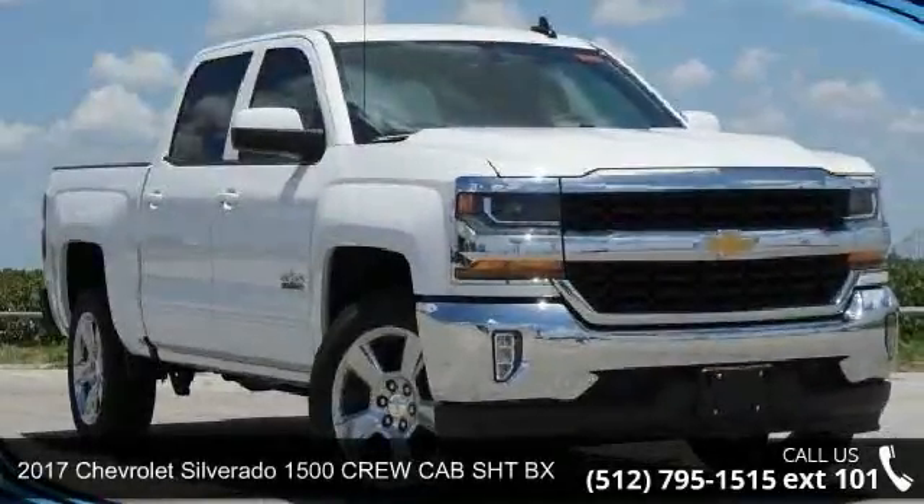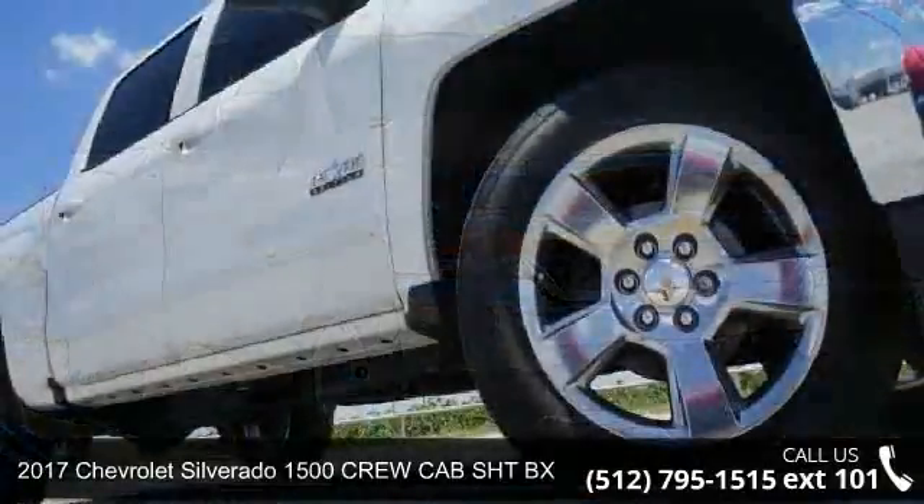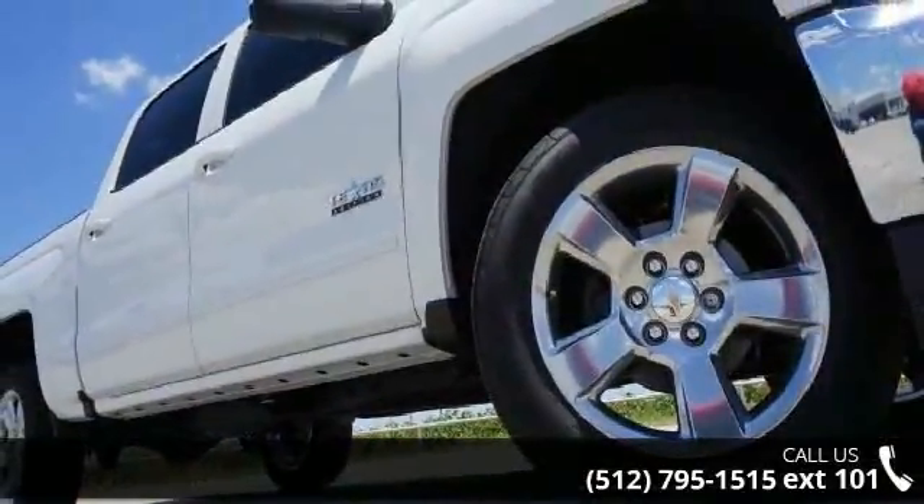Presenting the 2017 Chevrolet Silverado 1500. If you are looking for an automobile with great features, look no further.